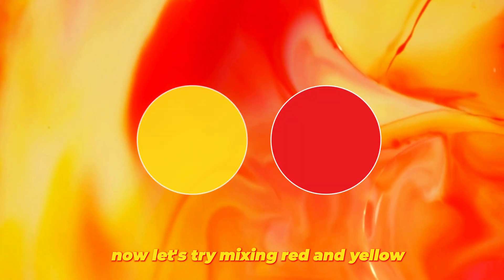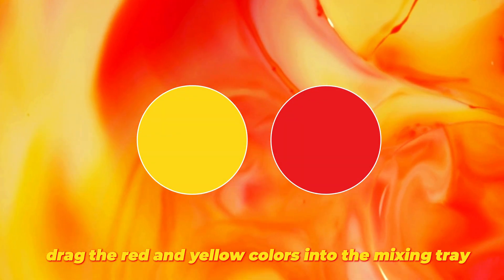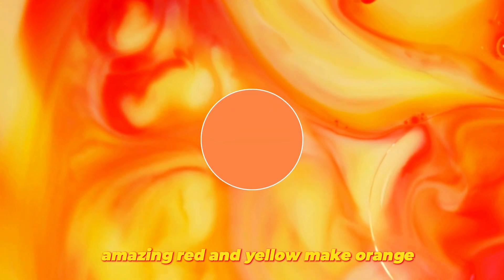Now, let's try mixing red and yellow. Drag the red and yellow colors into the mixing tray. Amazing! Red and yellow make orange.